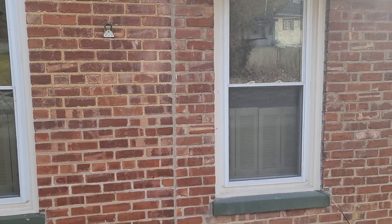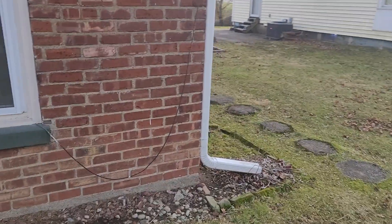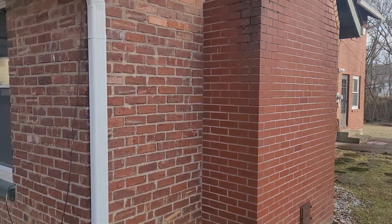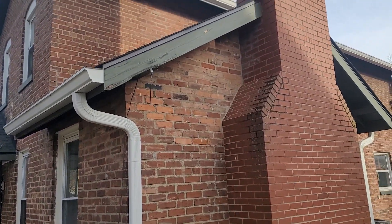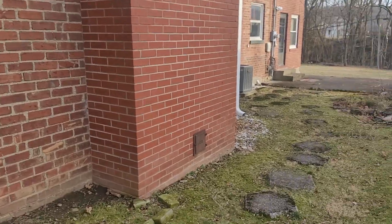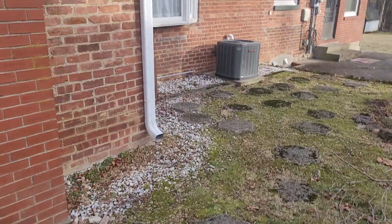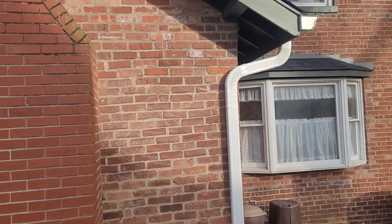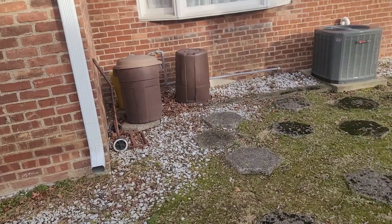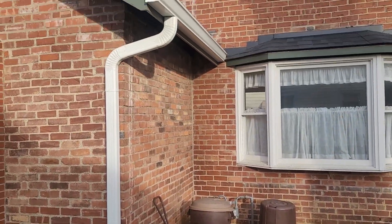You can see a seam here — so even this section with the fireplace was an addition at some point in time. By the looks of things, it's a much older addition — hard to say, maybe 50s, 60s, or 40s. I don't think it's an original part of the house, but definitely an older addition.